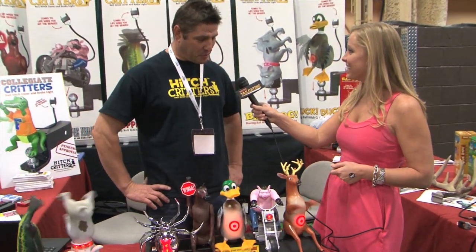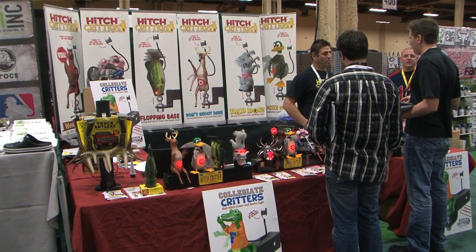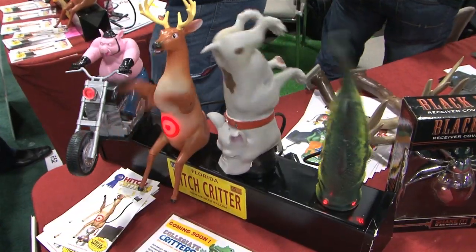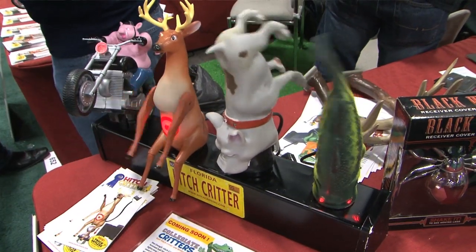We just had to come over here and talk to you because these hitch critters are — well, let's just say they're unique. The idea came from a little too much beer on a fishing trip. Hitch critters are ball hitch covers for your truck. They plug into your pigtail like they were a trailer, and when you hit your brakes, they come to life like you're seeing right here.